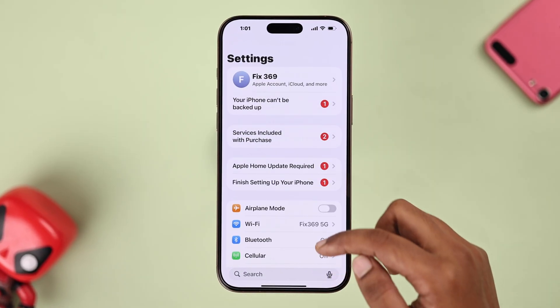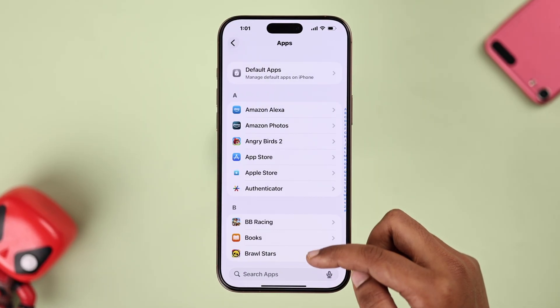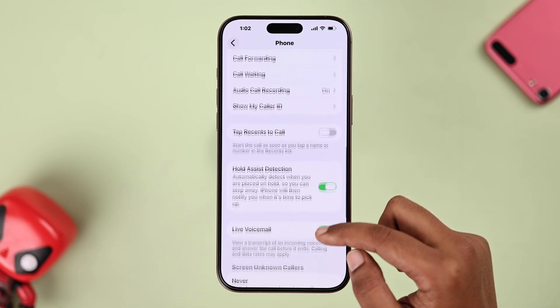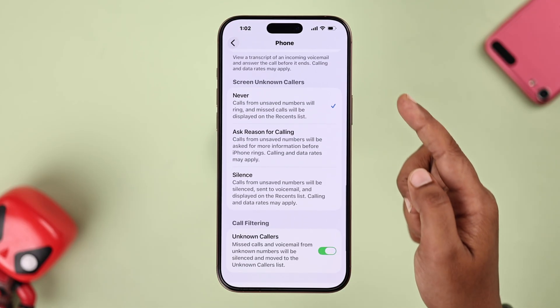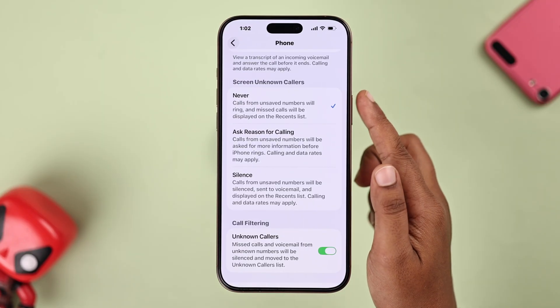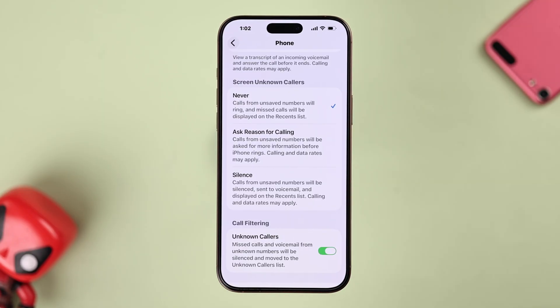First, open up your Settings, then scroll down to Apps, and from here find Phone. You'll see a screen with the Unknown Callers option. Under this option you'll find three features. The first one is Never — that means when an unknown number calls, your iPhone just rings like normal.